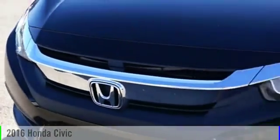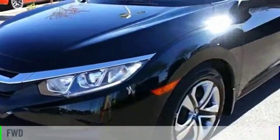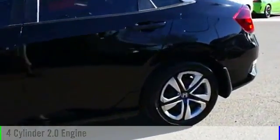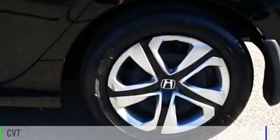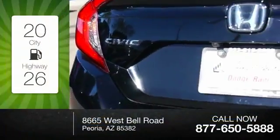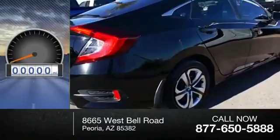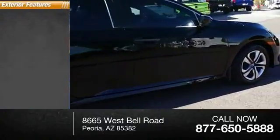2016 Civic. This vehicle is powered by a front-wheel drive, four-cylinder, 2.0-liter engine and comes with a continuously variable transmission. Great fuel efficiency saves you money by requiring fewer trips to the gas station. This vehicle has less than 30,000 miles.